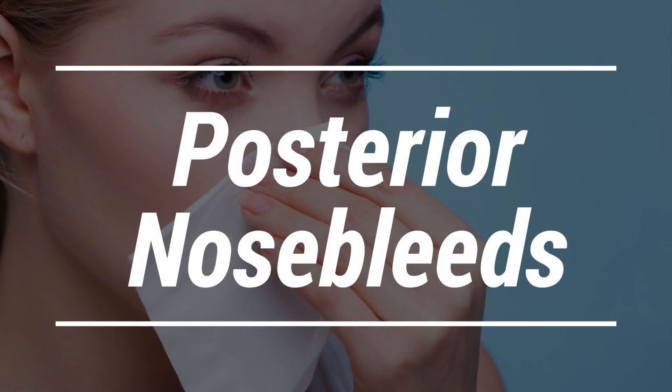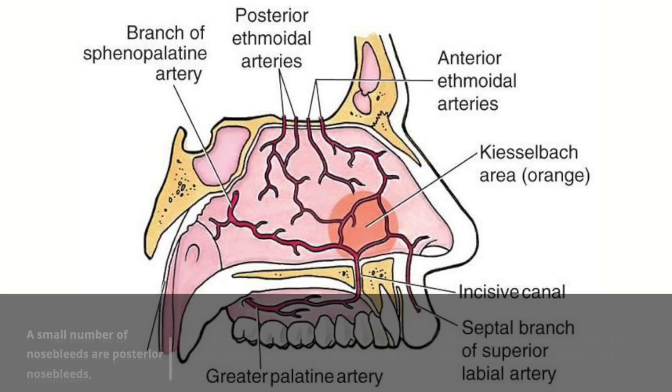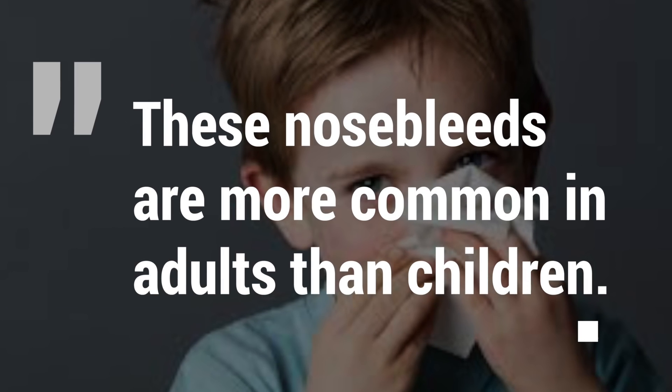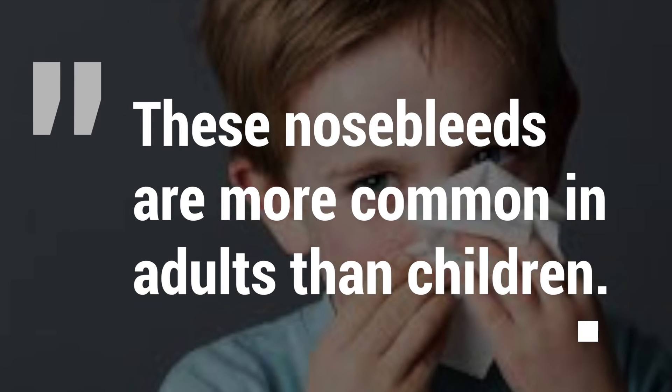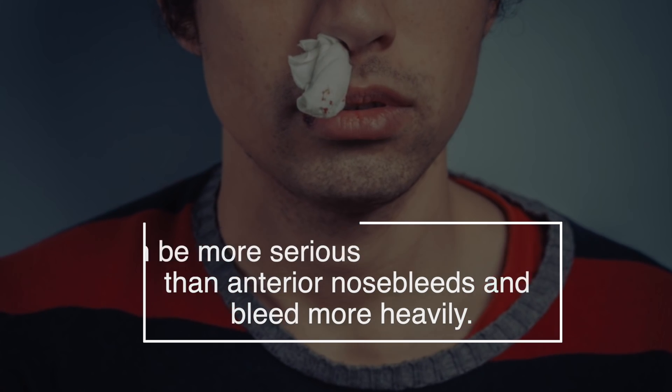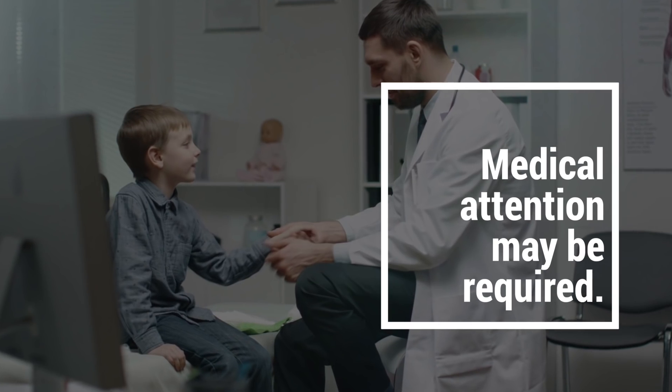A small number of nosebleeds are posterior nosebleeds, which means the bleeding originates from the branches of the arteries that supply blood to the space inside your nose, between the roof of your mouth and your brain. These nosebleeds are more common in adults than children. They can be more serious than anterior nosebleeds and bleed more heavily, so medical attention may be required.